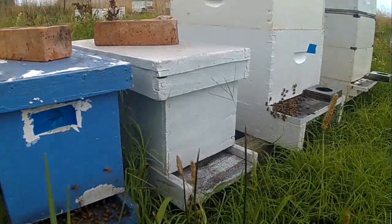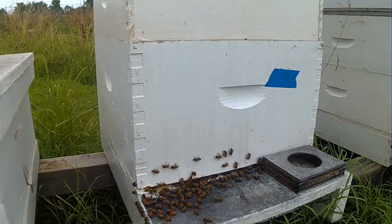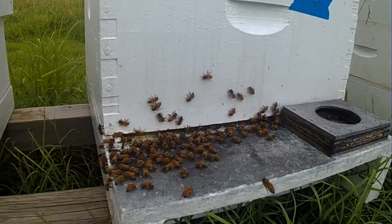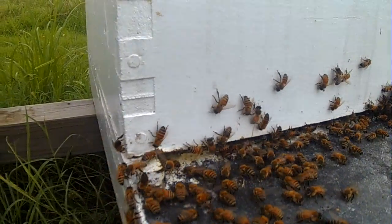I think that white one's gone. This one's doing good. This is another medium box — a medium mating box in the middle of the two brood boxes. This is what we want to see.